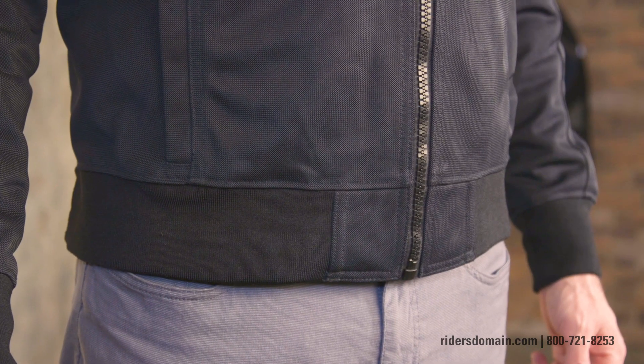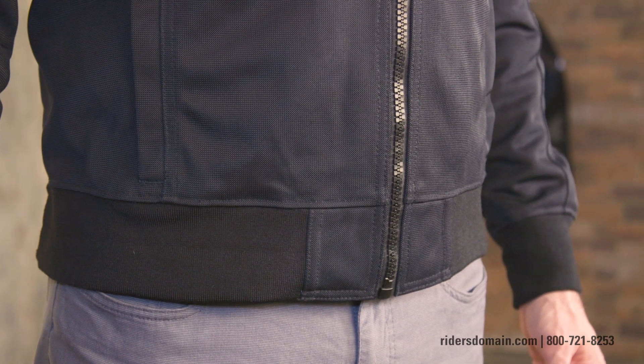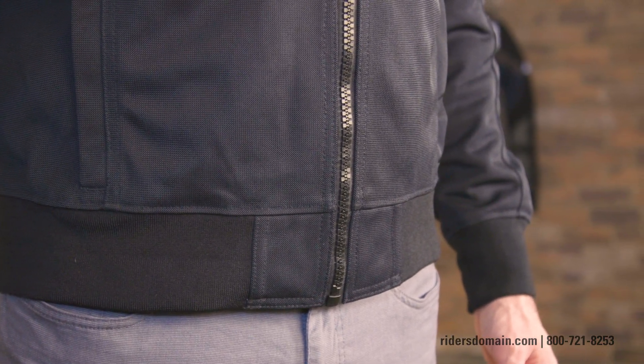It's also super comfortable as well. I'm wearing a large — that's my typical size — and the fit is spot on. I tend to like a little bit more form fit and the Traction Jacket definitely delivers in that regard. I'm also a real big fan of the knitted cuffs, the knitted collar, and the knitted fabric down around the waist.